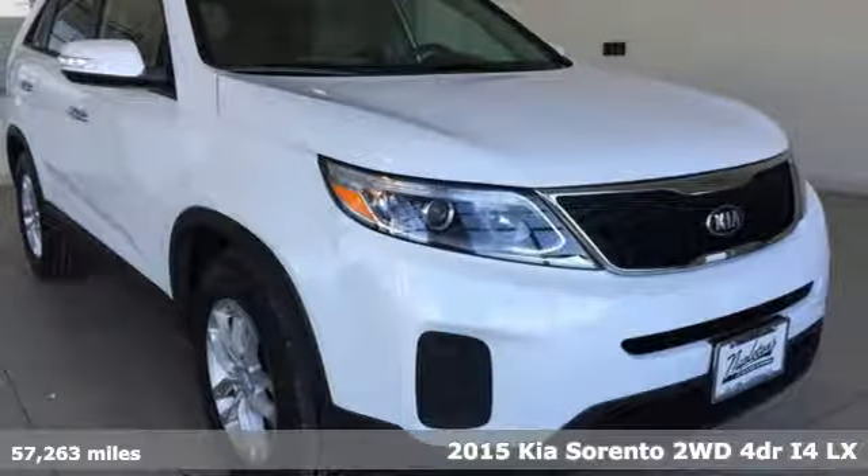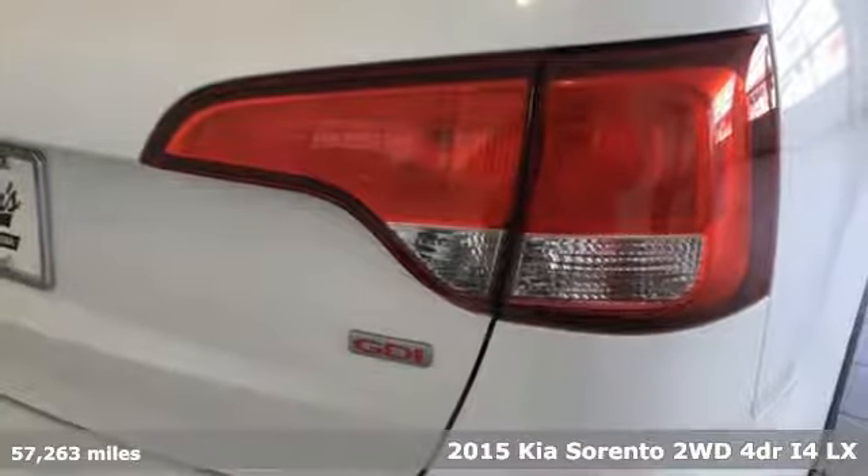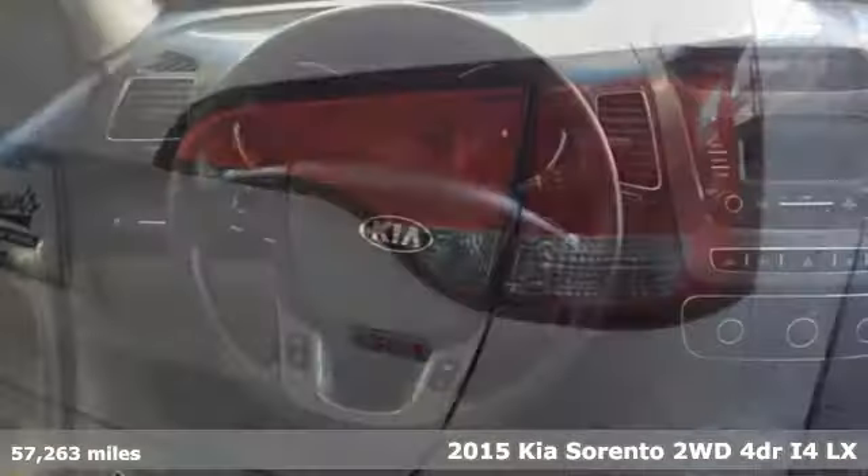It's a 2015 Kia Sorento. Kia, designed for fun, driven for thrills. It comes with great features you'll love.